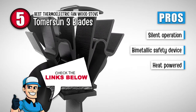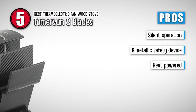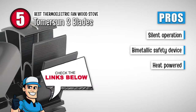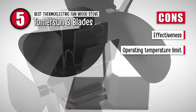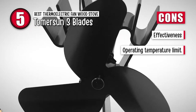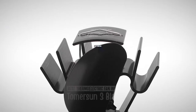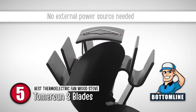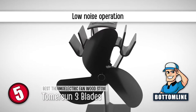Here's what we love about it: this model works silently. Its bimetallic safety device helps to increase longevity and durability, and it works automatically with the heat of the stove, making it easier to operate. However, it is not as effective as a regular ceiling fan, and if it is used over the heat range, it will break. Although it says 660 degrees Fahrenheit, it has problems at lower temperatures. All in all, it is the best thermoelectric fan wood stove. Electricity and batteries are not needed to power it, and it makes very little noise when in use.